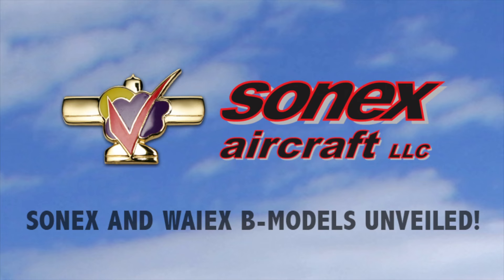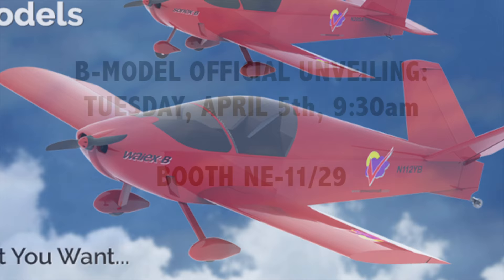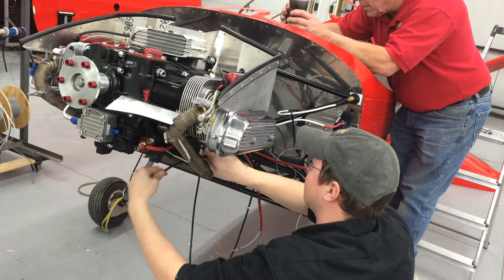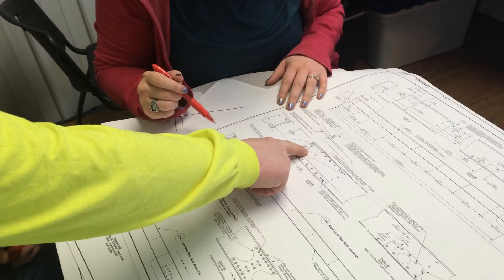Sonics Aircraft LLC will be debuting the new B model design for Sonics and YX aircraft at Sun and Fun 2016. A tailwheel AeroV turbo powered YXB will be officially unveiled during a press event on opening day of the show, Tuesday April 5th at 9:30 a.m. in the Sonics Aircraft booth spaces Northeast 11 and 29. Sun and Fun will also serve as the official opening of the Sonics and YXB model order book. Placeholder kit reservation deposits have been accepted from early customers thus far.